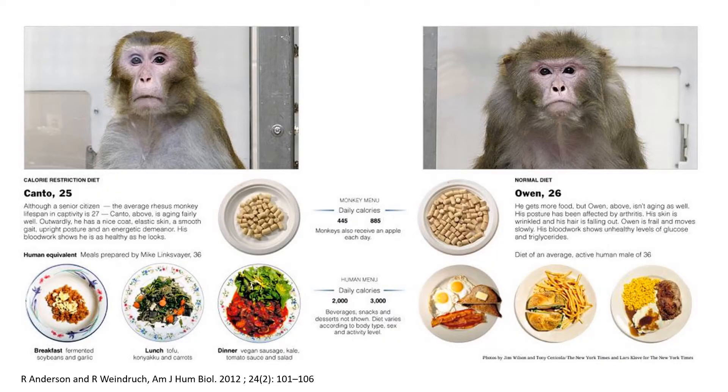To get a balanced possible answer to this, I need to consider these two monkeys. Kanto on the left side is aging fairly well. Owen on the other side is not. The difference is their diet. Kanto is eating healthy food and is restricted on calories. Owen's group ate as much as they wanted, had an increased risk of disease — three times that of the calorie-restricted group — and a threefold increased risk of death. This study dates from 1989 and is still ongoing. So it's all about calorie restriction.